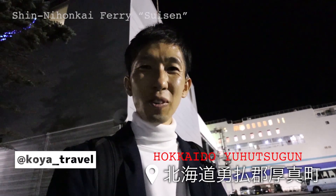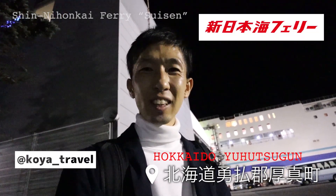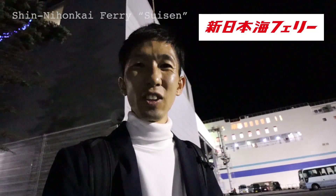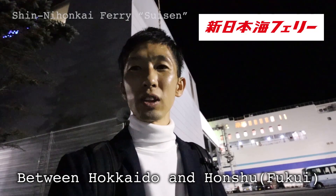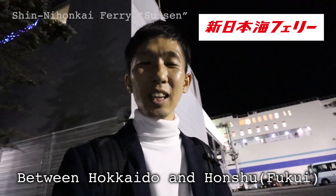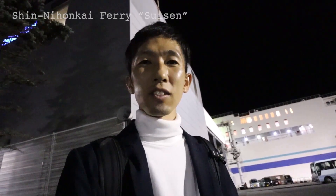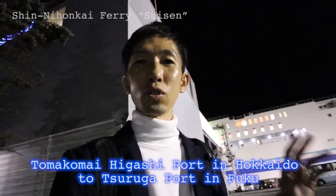Hi everyone, this is Koya. I'm in Hokkaido today, and I will report on Shin-Nihonkai ferry. Shin-Nihonkai ferry travels through the Japan Sea, taking the route between Hokkaido and Honshu. There are a couple of routes, and I'm taking Shin-Nihonkai ferry Suisen today from Tomakomai-Higashi port in Hokkaido to Tsuruga port in Fukui prefecture.